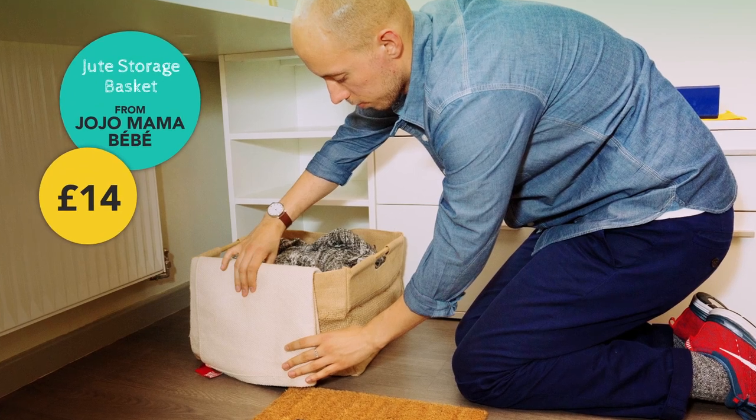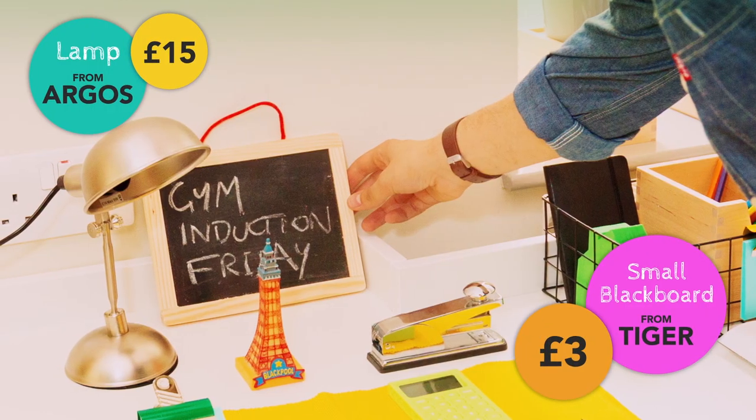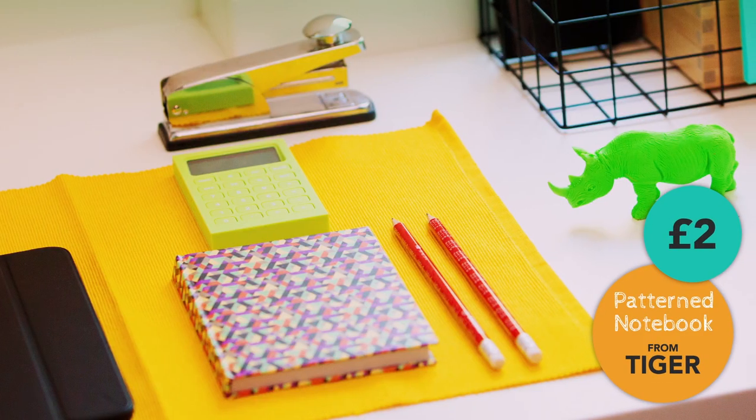Hi, my name's Matt. I run a men's fashion, design, and lifestyle blog called Buckets and Space. Student lifestyle is all about being comfortable because you're going to work really hard, hopefully. So I've tried to keep things as comfy as possible, keeping it homely and sticking to a theme of yellow and working with basics around it.